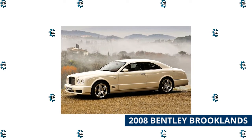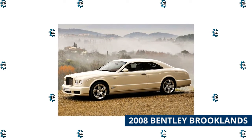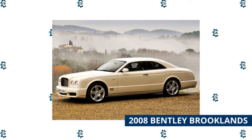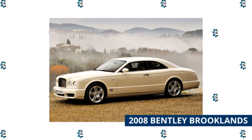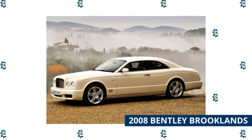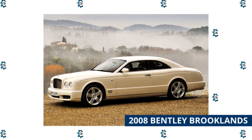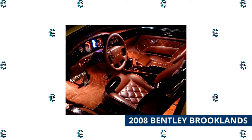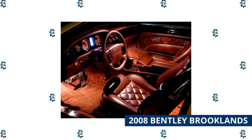The 2008 Bentley Brooklands featured, at the time, the most powerful V8 engine Bentley had ever created, capable of top speeds of 184 miles per hour. The 6.8-liter engine can reach 100 miles per hour in 11.7 seconds. Only 550 of these luxury vehicles were made, and they sold for £230,000, or approximately $302,000 in today's dollars.